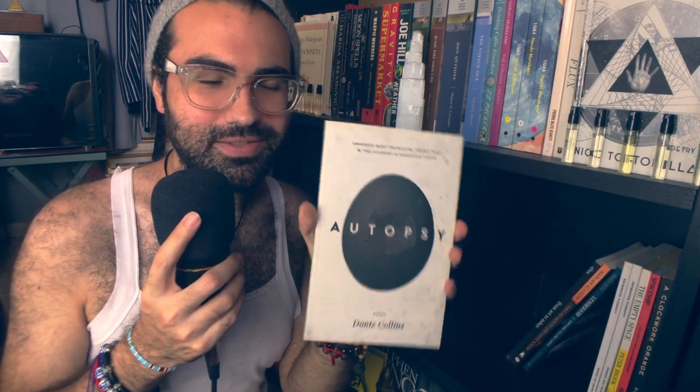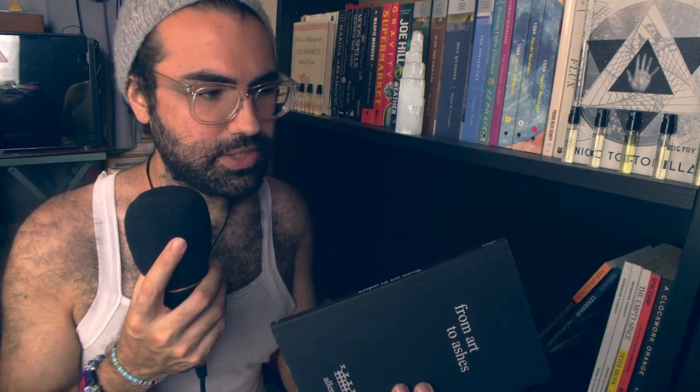Autopsy: Poems by Dante Collins — a beautiful, beautiful book. I've read it and I loved it. He was awarded most promising young poet by the Academy of American Poets — that should say something. From Arts to Ashes by Alan — this particular poet on Instagram used to always post his quotes on fire. So I saw it and bought it. It was a cute book.